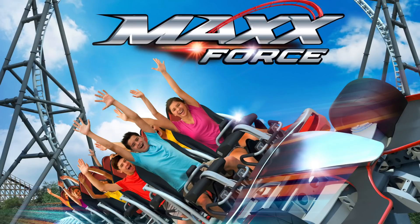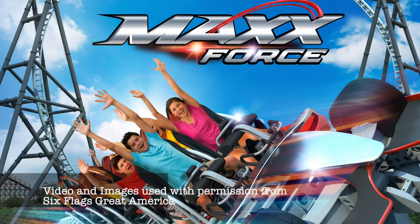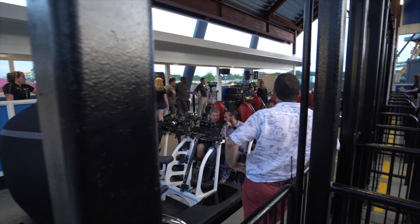Here's Max Force Media Day footage that I shot July 2nd. At the end there's some footage that the park actually provided with some on-ride footage of me actually riding the ride. Thanks to the park for having me out for media day. Here are some stats that the park provided for the media coverage day.